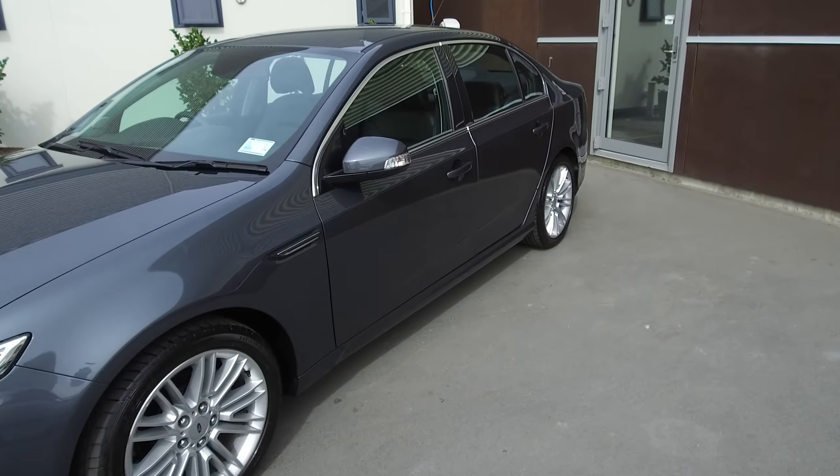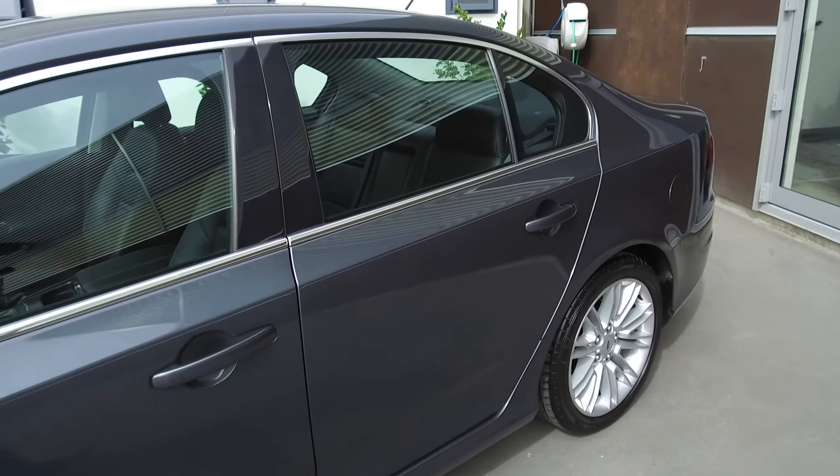It's a really stunning-looking sedan. Let's take a look on the inside.